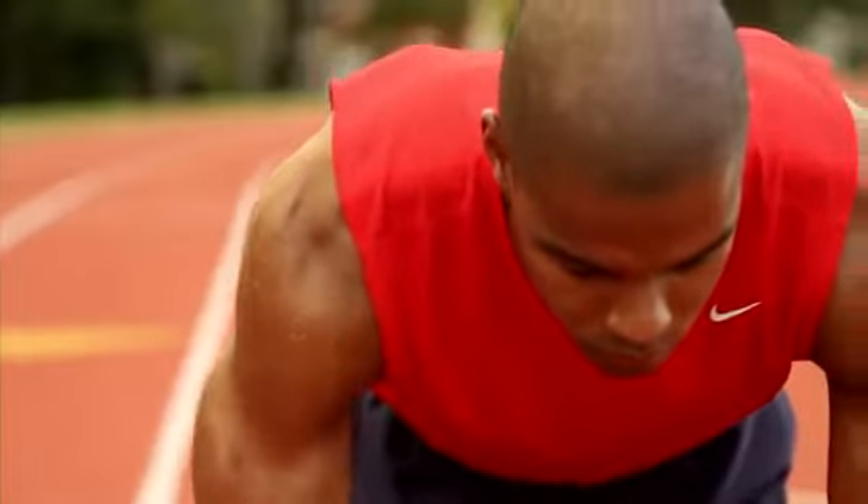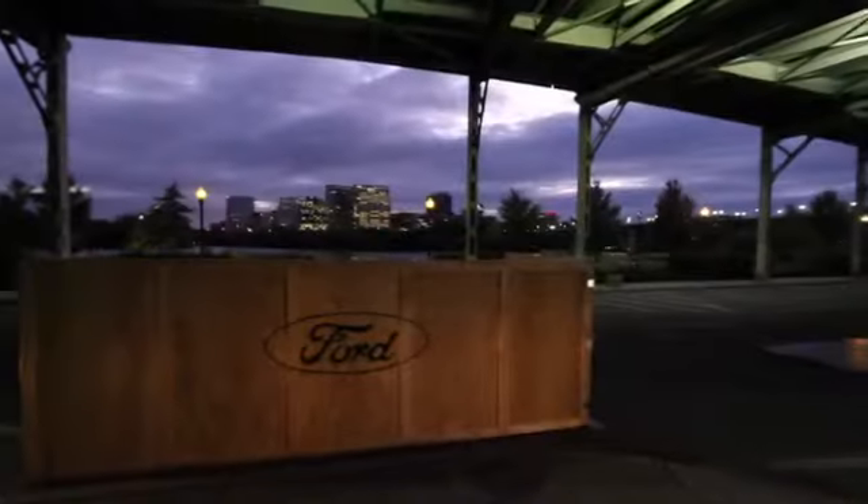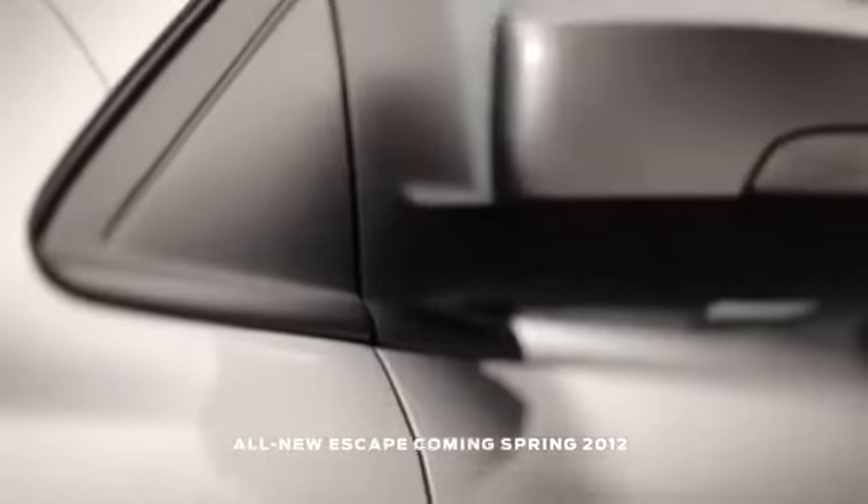Beautiful, modern, exciting, and athletic looking SUV. When you look at the vehicle, it has a stance that looks like it's already in forward motion — gives that appearance of high energy and ready to take the customer wherever they want to go. I was amazed at how different it looks from the old Escape. It's like wow, something that'll definitely be noticed on the road.